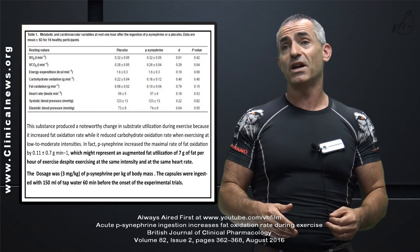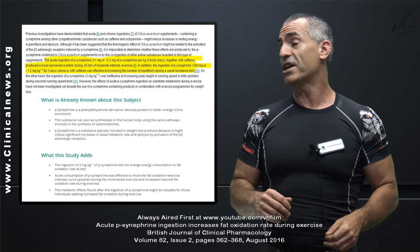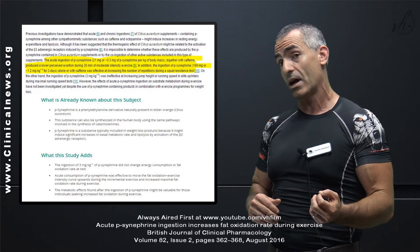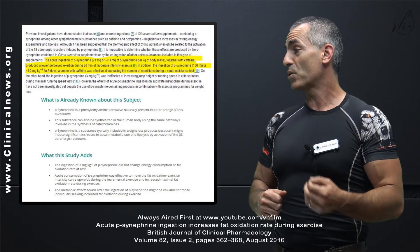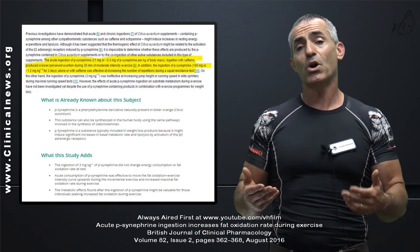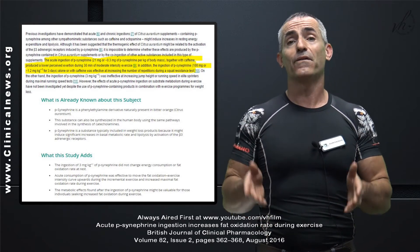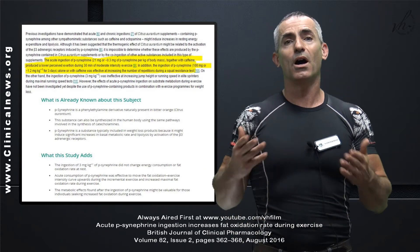A couple of other notes on synephrine the researchers brought forth: the acute ingestion of synephrine combined with caffeine produced lower perceived exertion during 30 minutes of moderate intensity workout, meaning the workout didn't seem as hard. In addition, ingestion of synephrine alone or with caffeine was effective at increasing the number of repetitions during squat resistance tests. So synephrine seems to have benefits in reducing perceived exertion, increasing anaerobic endurance, though it didn't seem to work as well for running, and in utilizing fat for fuel.